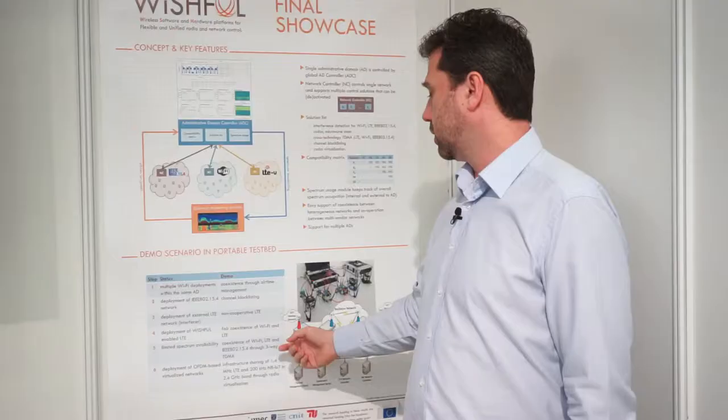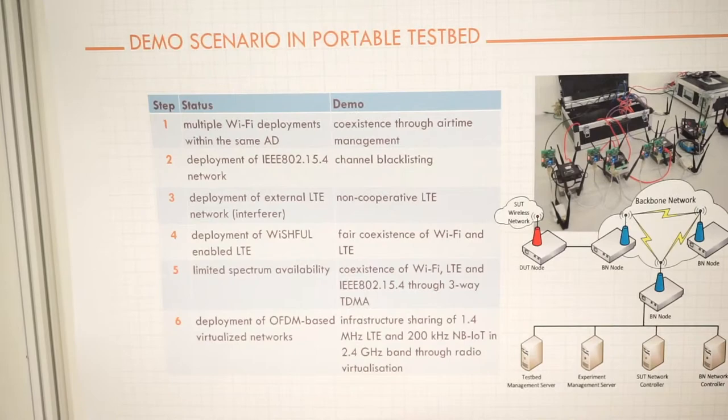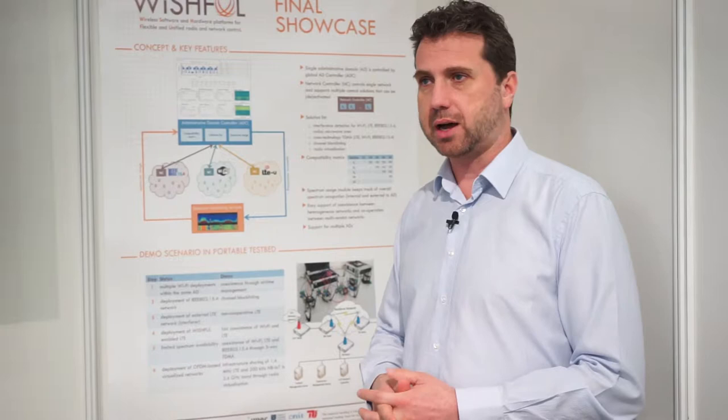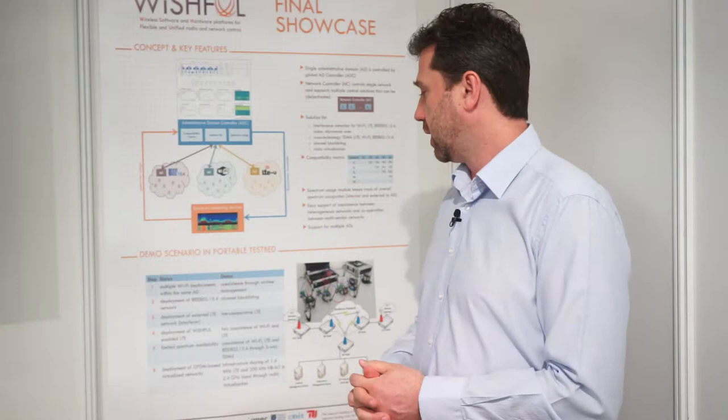The scenario has several distinctive phases. We start with multiple Wi-Fi deployments automatically selecting channels. Then we add a 15.4 network using the TSCH MAC protocol, using channel blacklisting to avoid interference from our own networks and from the 20 or 30 access points operating in the venue. In a third phase, we add an external non-Wishful-enabled LTE network and see how our deployment detects it and avoids interfering with it.